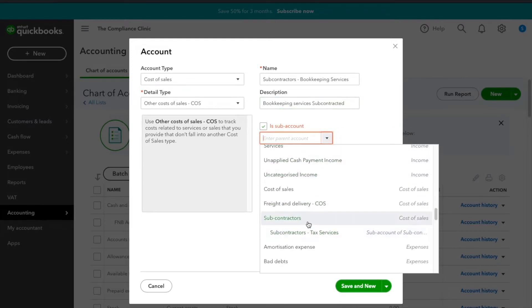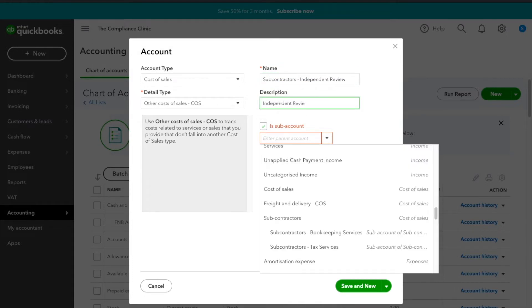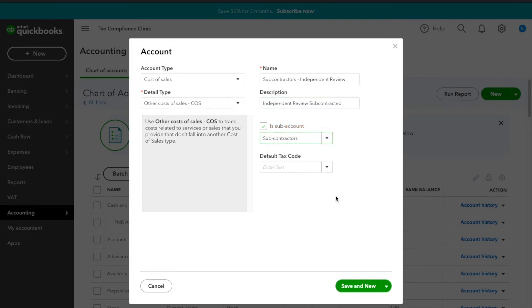I'll make Bookkeeping Services a sub of Subcontractors and save. Then I'll add one more: Independent Review — also a subcontracting sub-account. These accounts fall under Cost of Sales because they are directly linked to your income, and having them here gives you a clearer picture of your gross profit.